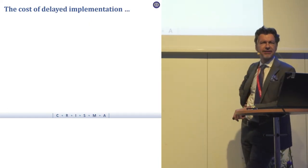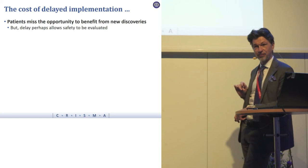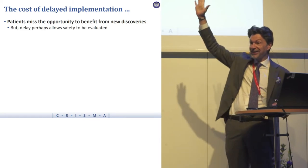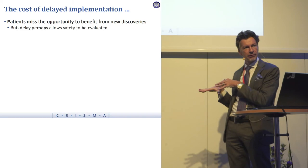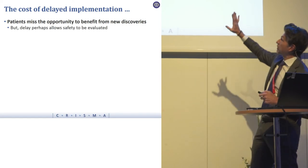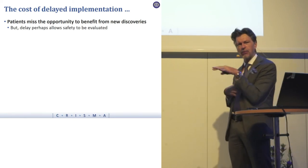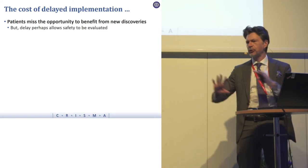What is the cost of delayed implementation? In theory, patients miss the opportunity to benefit from new discoveries. When you decide not to adopt a new drug that's been approved, especially without discussing it with the patient, you've not given the patient the right to decide whether they'd like to try it. You could say you're protecting your patient while others find out if there are side effects — but if no one is implementing the new drug, no one is evaluating the safety.